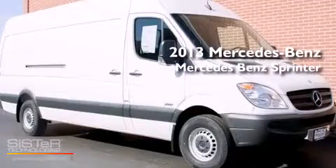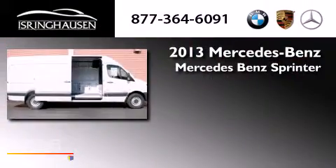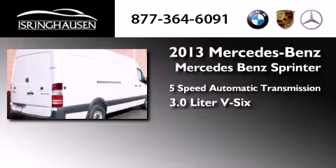This is a brand new 2013 Mercedes-Benz Sprinter. This van has a 5-speed automatic transmission and a 3.0-liter V6.